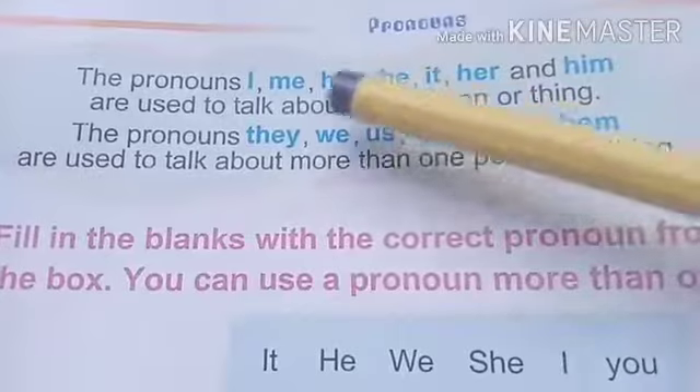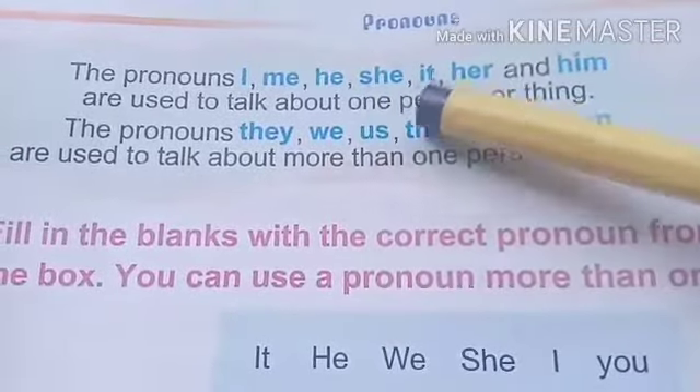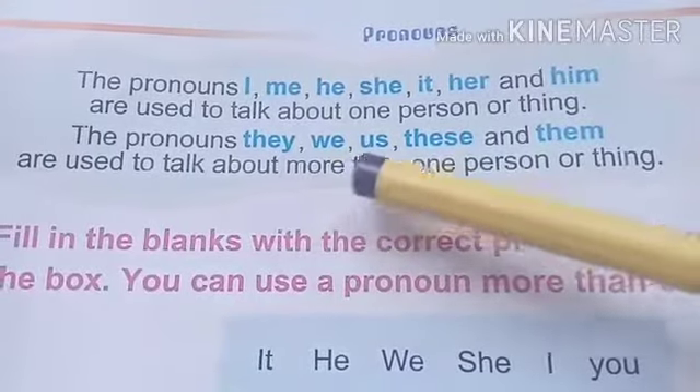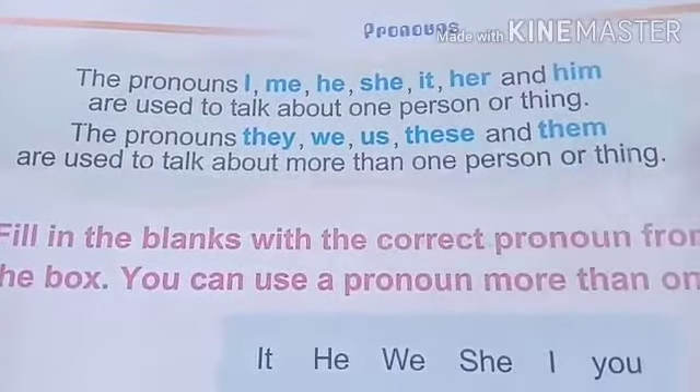So, for singulars we will use I, me, he, she, it, her, and him. And for plurals, we will use they, we, us, these, and them.